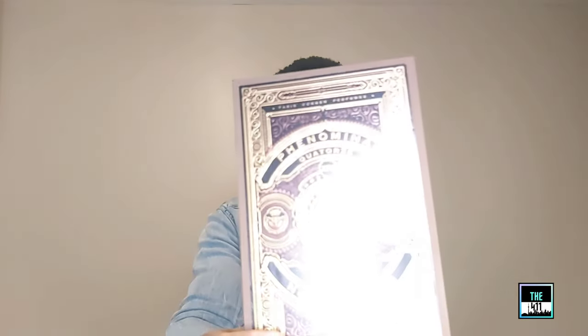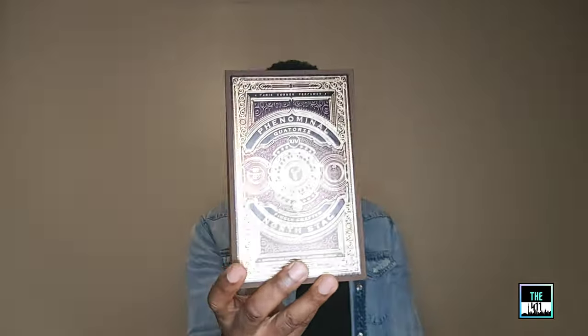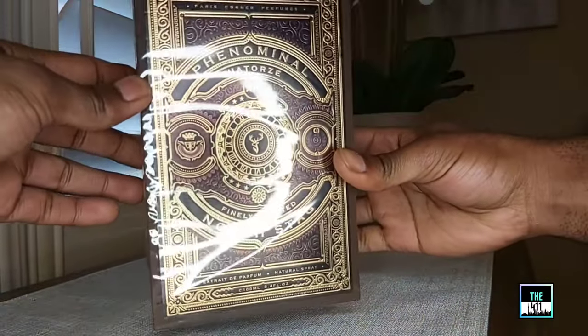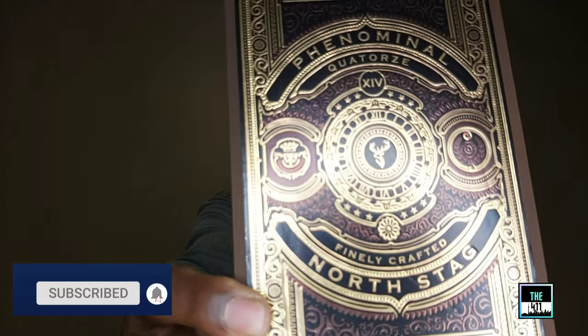In today's video we're taking a look at Phenomenal Corteurs from Paris Corner - very elegant. This is from their North Stagg collection; I believe they have about four or five fragrances in that collection. The packaging is amazing - you can see the quality. I'll have a 15 to 30 second unboxing on the channel. The packaging is pretty good - not sure if I want to keep or discard it, but so far I've held on to it.